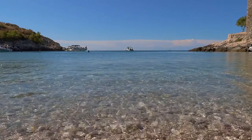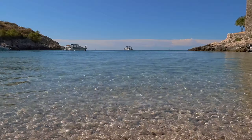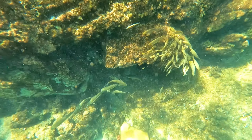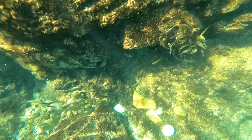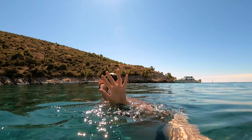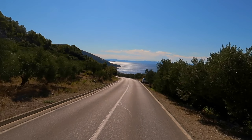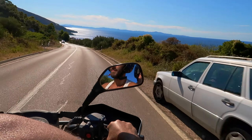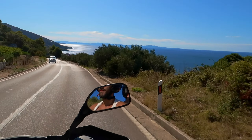Today we are exploring Hvar the island, rather than just Hvar the town. Currently in a little bay called Dubovica. We got here by our quad bike that we rented out for the day, which is quite fun. We've got a route to follow that they recommended — going through some towns and some scenic places.